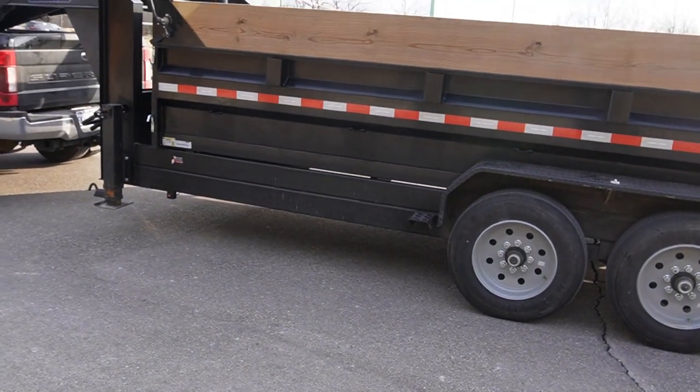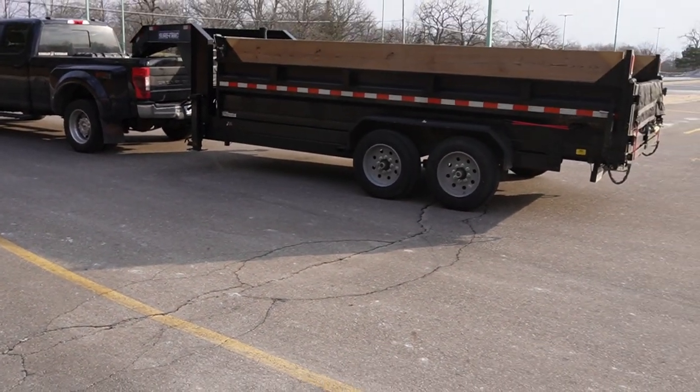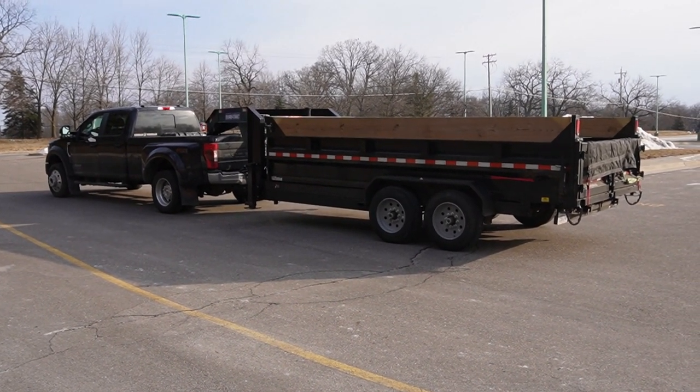That's basically it, guys. We'll go through what I dislike about this trailer in another video, but it is amazing. Definitely get yourself a dump trailer — they are one of the most money-making things I own besides my truck and my tool trailer. I think that's all I've got for you. Appreciate it, thank you.